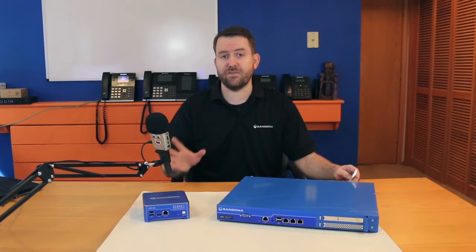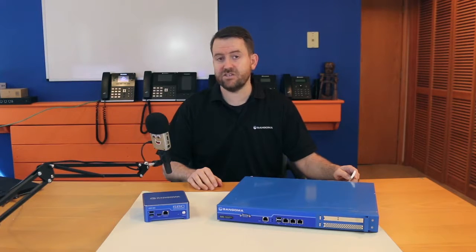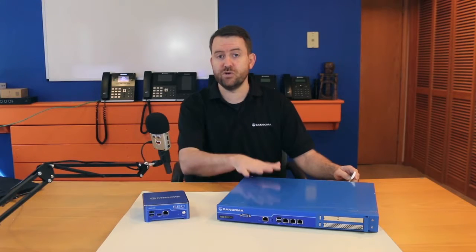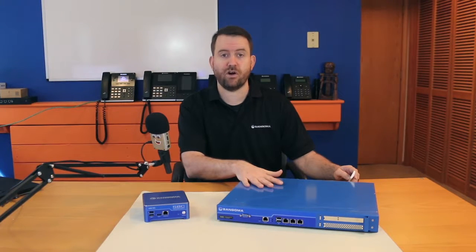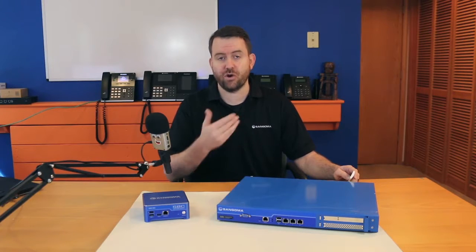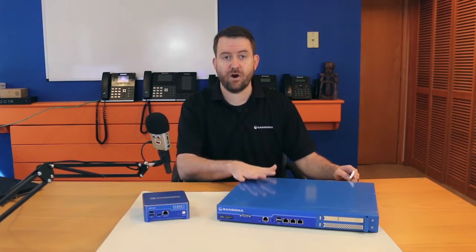And if you are a SIP trunking provider, this is the SBC that you want to be using. One of the nice things about the concurrent call licensing is it allows you to start small and then grow into your SBC over time. For instance, you could start with the 25 concurrent call version of the Vega Enterprise SBC and then add concurrent call licenses as you grow, all on the same hardware.